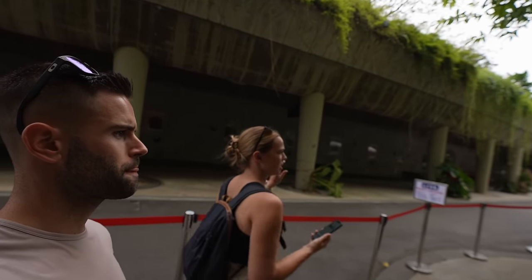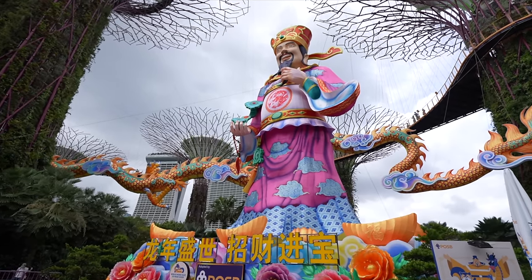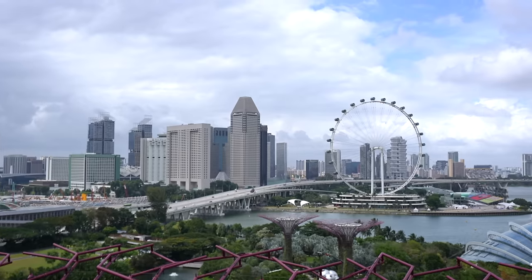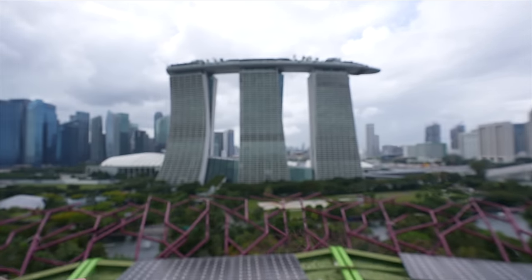Up to the next activity — the Supertree Observatory. If you want a 360-degree view of Singapore, this is the place to be. From here you can see everything: all the ships and the port, the racetrack, the domes we were just in, the Singapore Flyer — which we're going on later — and of course the Marina Bay and the downtown area in the background. It's quite stunning.